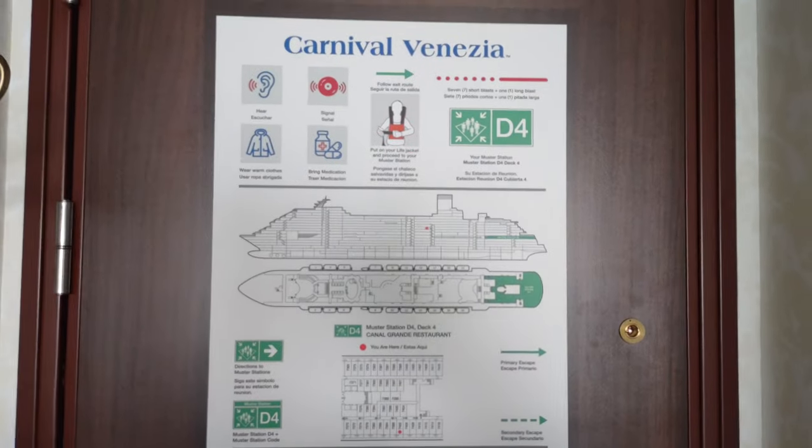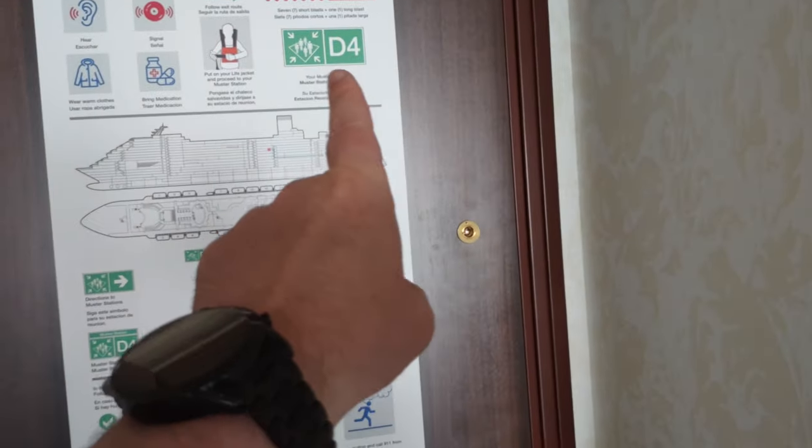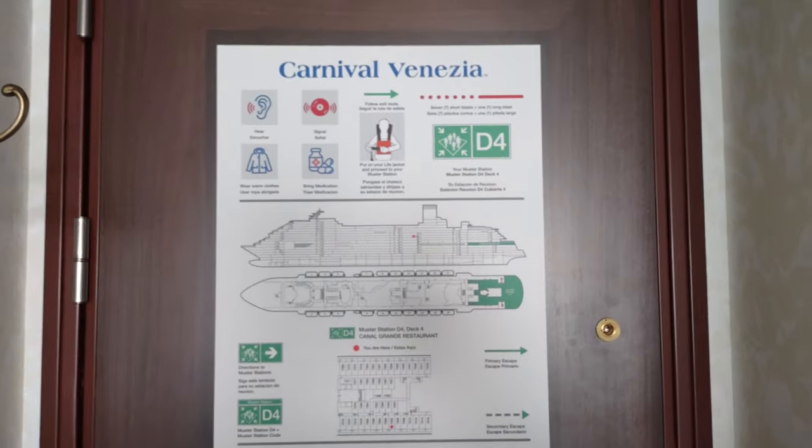Starting off as we always do with the door, we have the evacuation information. And that's one of the places where you can find out your muster station — in this case we are D4.